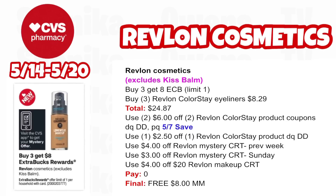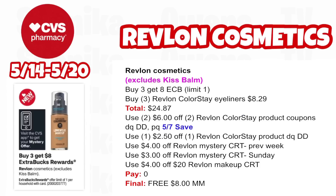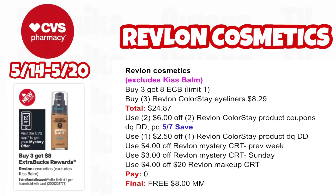Revlon Cosmetics (excluding Kiss products) are buy three, get an $8 ECB — limit one. Pick up three Revlon ColorStay Lip Liners at $8.29, all three totaling $24.87. Use two $6 off two Revlon ColorStay product coupons (app double-dipping with printable or 5/7 SmartSource), a $2.50 off one Revlon ColorStay coupon that also double dips, the $4 off Revlon CRT from last week, the $3 off Revlon CRT we're getting on Sunday (adjust if not $3), and a $4 off $20 Revlon Makeup CRT. These will reduce your total to zero out of pocket. Getting back $8 for buying three — making all three free and an $8 moneymaker.